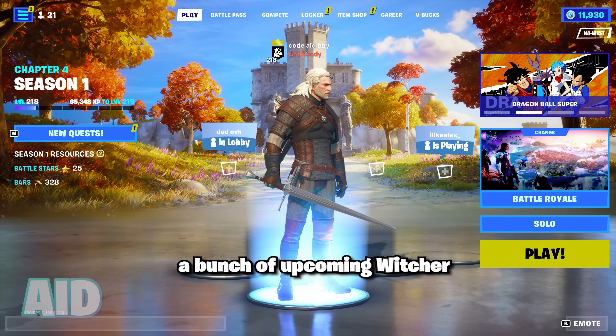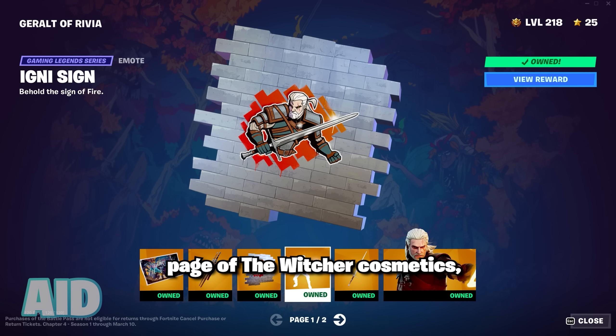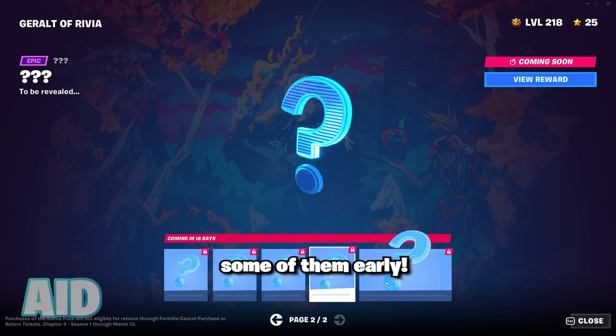Epic Games accidentally leaked a bunch of the upcoming Witcher cosmetic bonus rewards. We're already able to unlock the first page of the Witcher cosmetics, which most of you guys already likely got your hands on, but despite the page 2 rewards all being hidden, I'm going to be showing you guys some of them early.